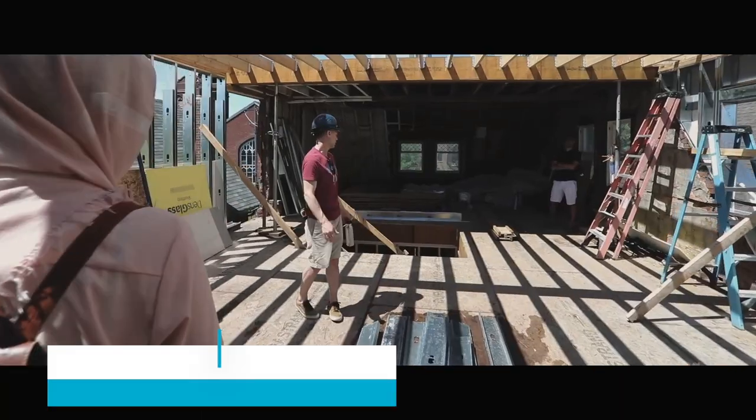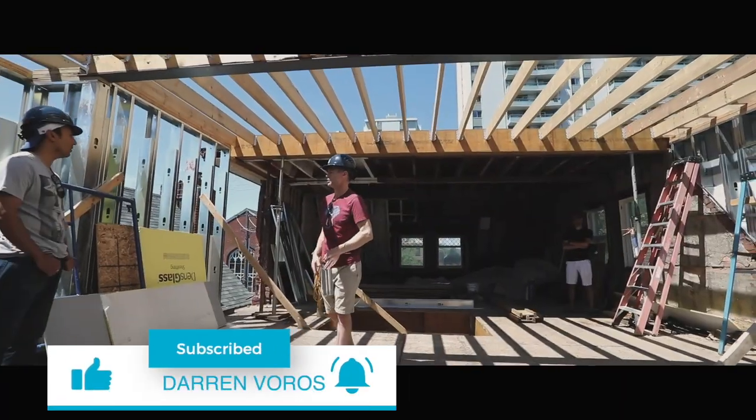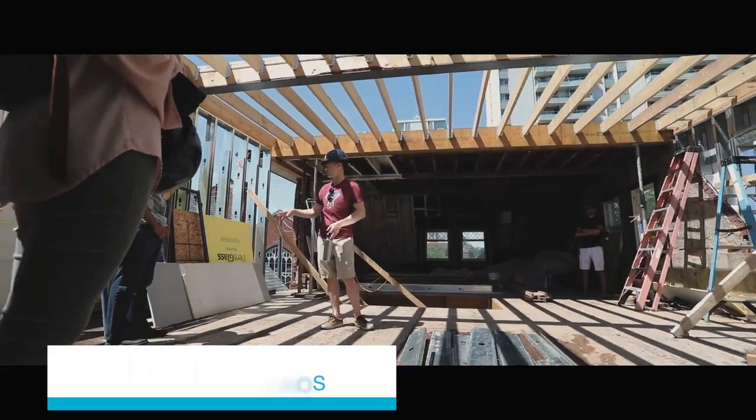Hey, what's up? Darren Voros here. My mission is to help you reduce your real estate investing education time from months to minutes. Subscribe not to miss what's coming.